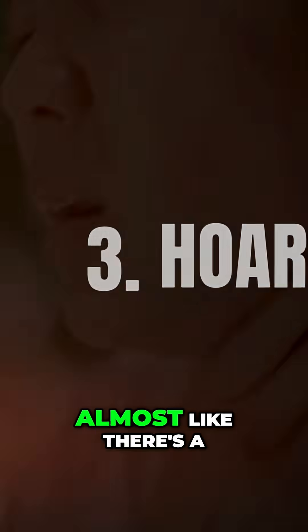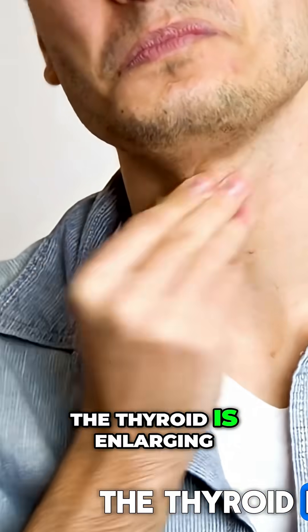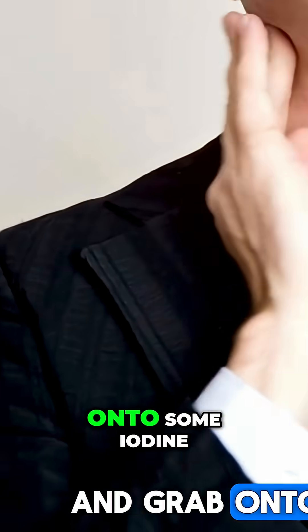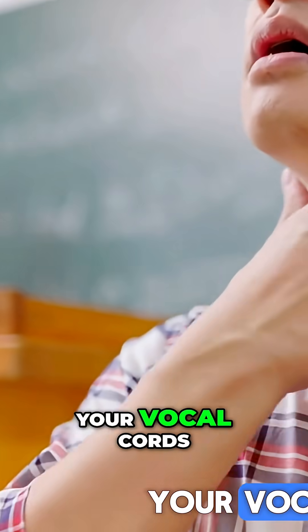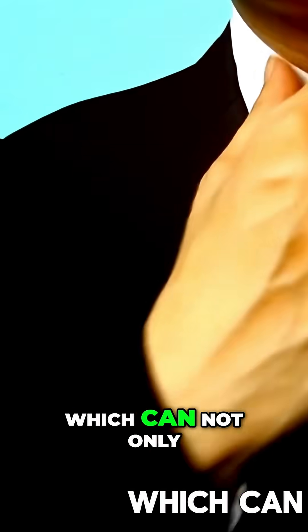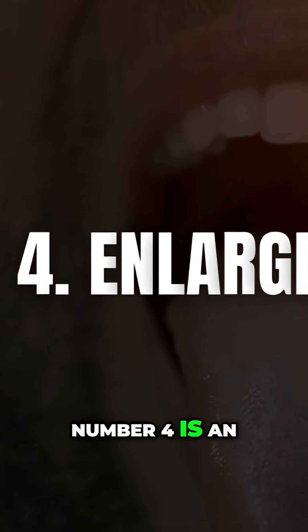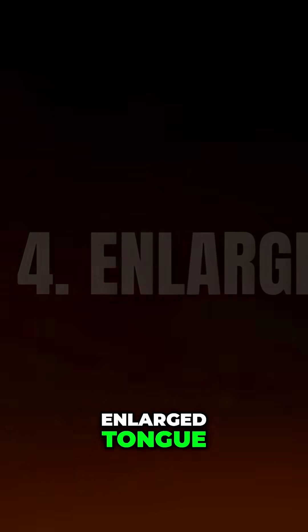Number three: hoarseness, almost like there's a lump in your throat. That is because the thyroid is enlarging as it tries to reach out and grab onto some iodine, and that puts pressure on your vocal cords, which can not only affect your voice but other areas as well.